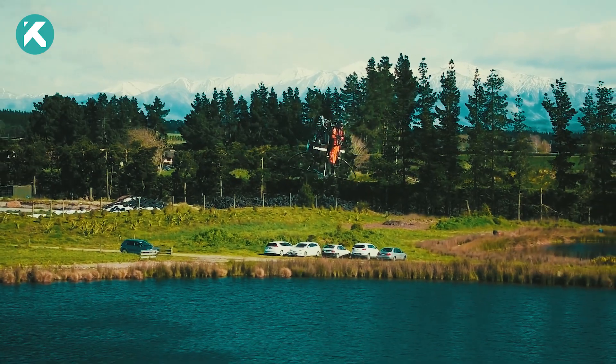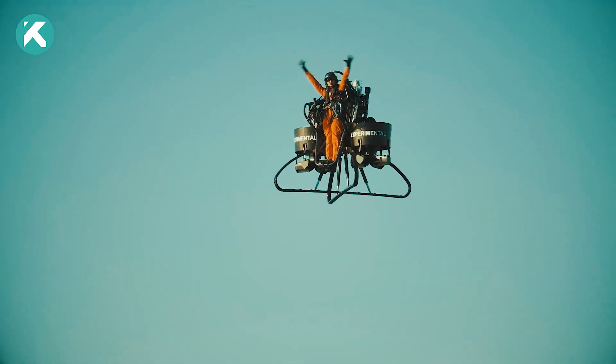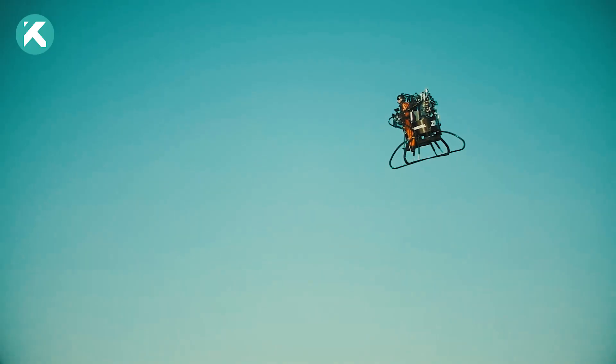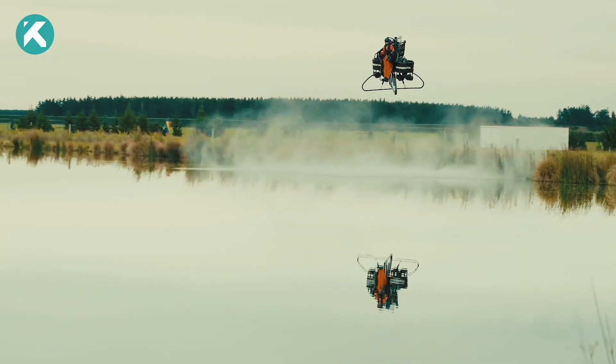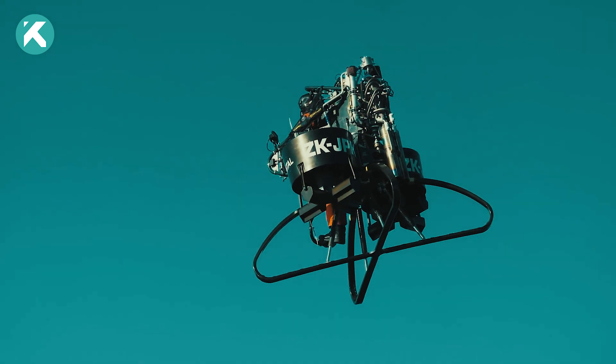With safety as a top priority, the Martin Jetpack is equipped with a ballistic parachute for emergency situations. With a flight duration of approximately 30 minutes, the jetpack offers a relatively extended airborne experience. It can reach altitudes of up to 3,000 feet and speeds of up to 74 kilometers per hour.